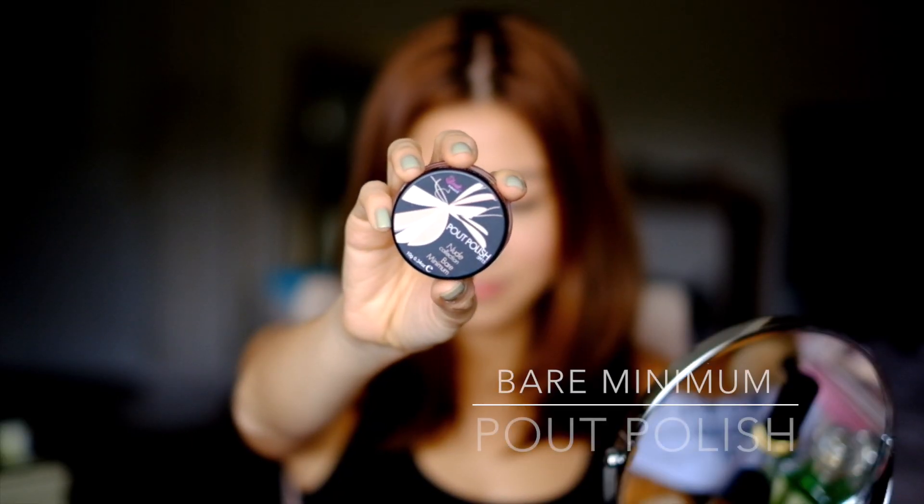Then I'm going in with a tinted lip gloss. It's just similar to my regular lip color — it's just going to moisturize it and make it a little glossier.